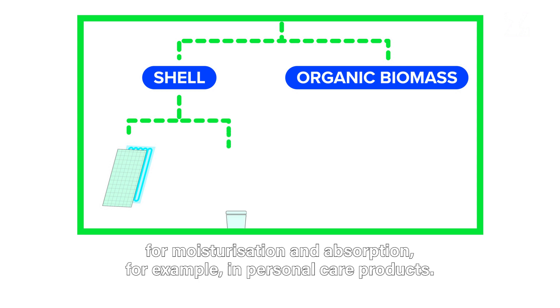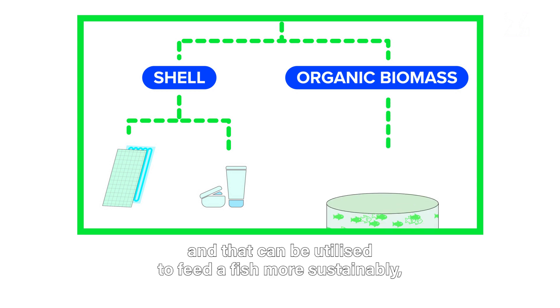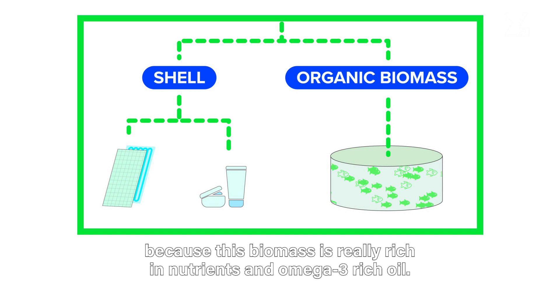The shell material serves as a sustainable ingredient for moisturization and absorption, for example in personal care products. After we extract the shells, we have the organic biomass left, and that can be utilized to feed the fish more sustainably, because this biomass is really rich in nutrients and omega-3 rich oil.